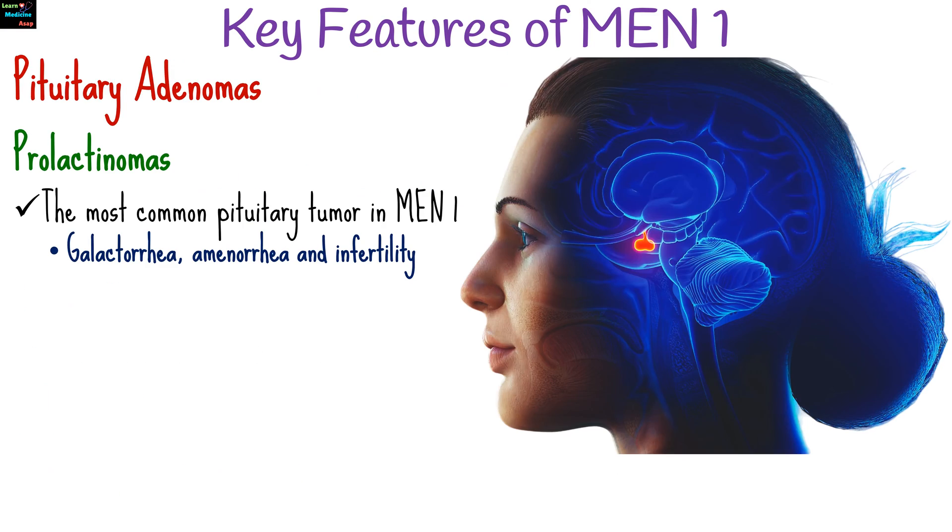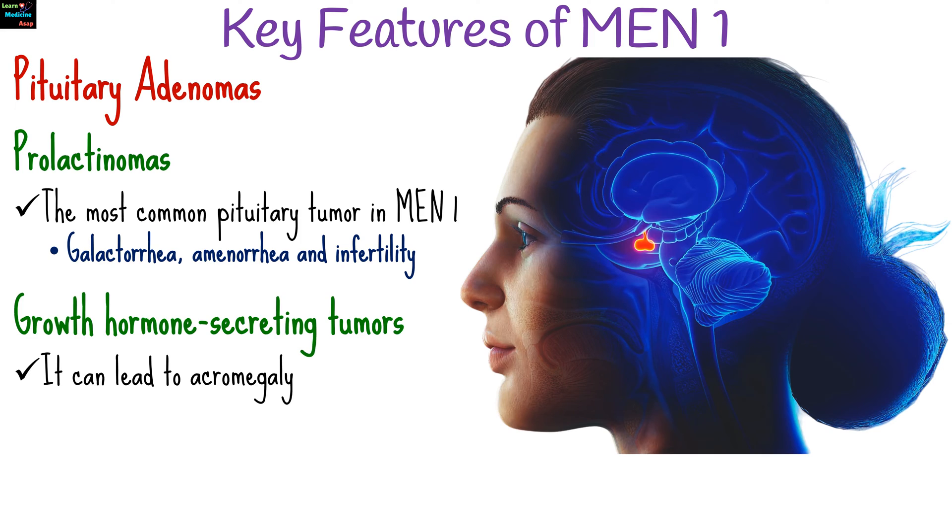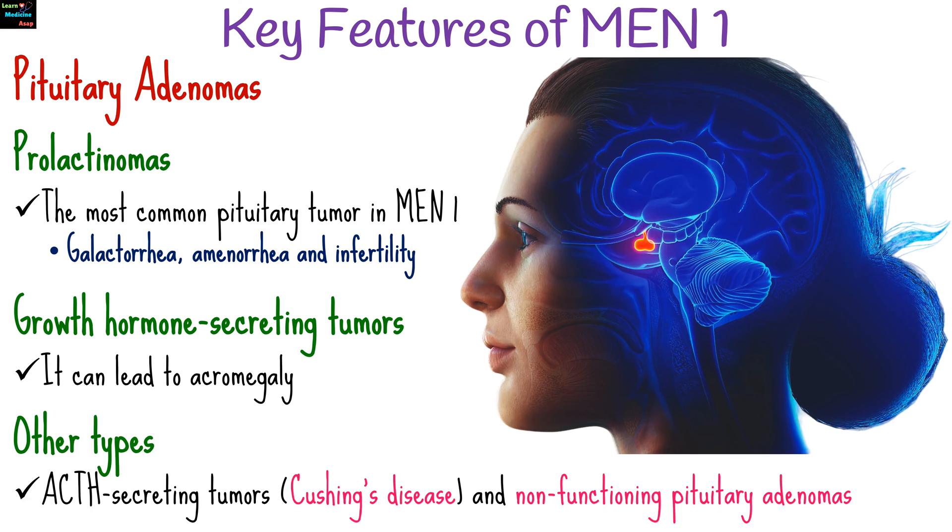The third category of tumors in MEN1 is pituitary adenomas. Prolactinomas are the most common pituitary tumor in MEN1, causing galactorrhea, amenorrhea, and infertility. Growth hormone-secreting tumors can lead to acromegaly. Other types are adrenocorticotropic hormone-secreting tumors that cause Cushing's disease, and non-functioning pituitary adenomas.